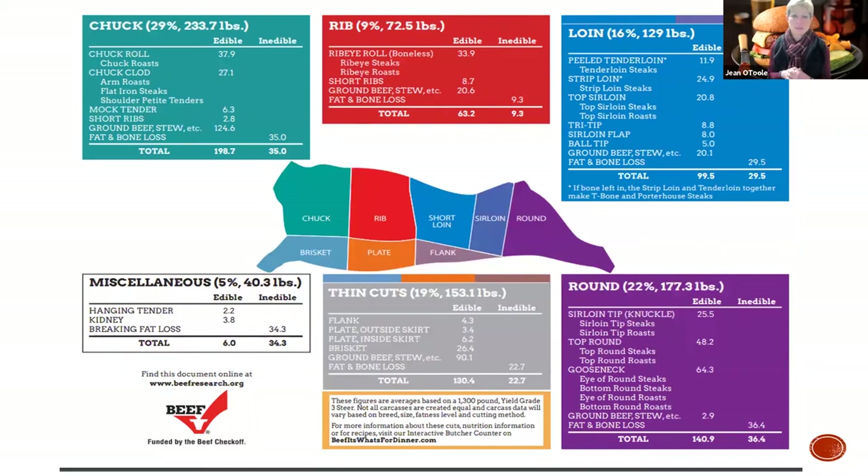You all know, I'm sure you've had consumers saying, I want 47 ribeyes out of my quarter of beef I just bought from you. And it's mind blowing.